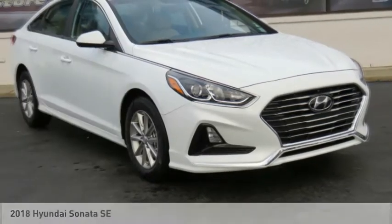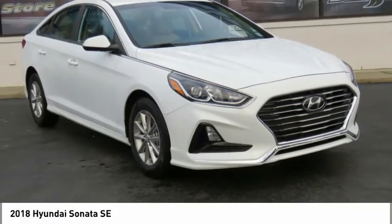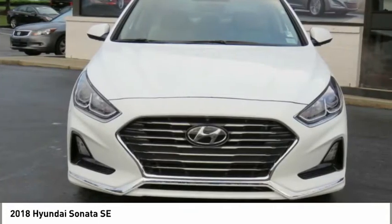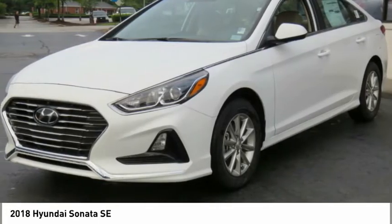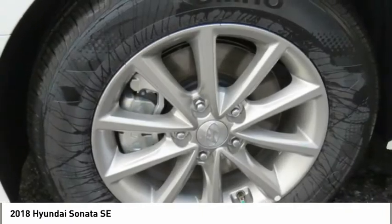Let us show you the 2018 Sonata. The Sonata has a long list of technologically advanced interior features and options that make driving safer, more convenient, and much more fun.